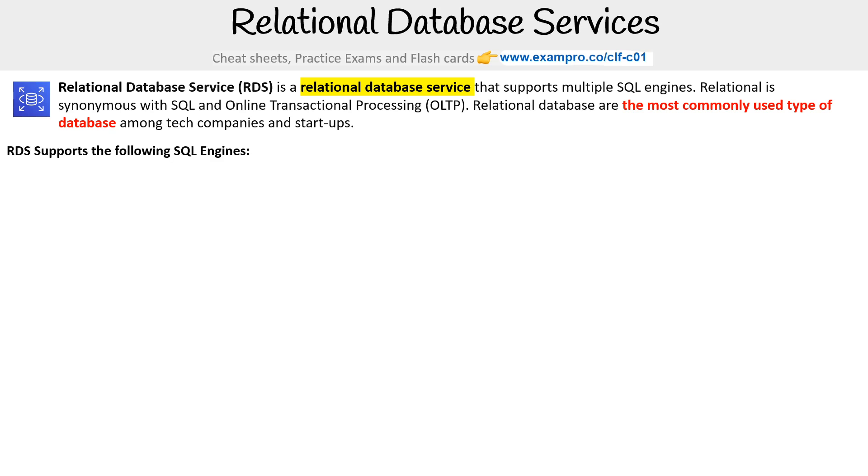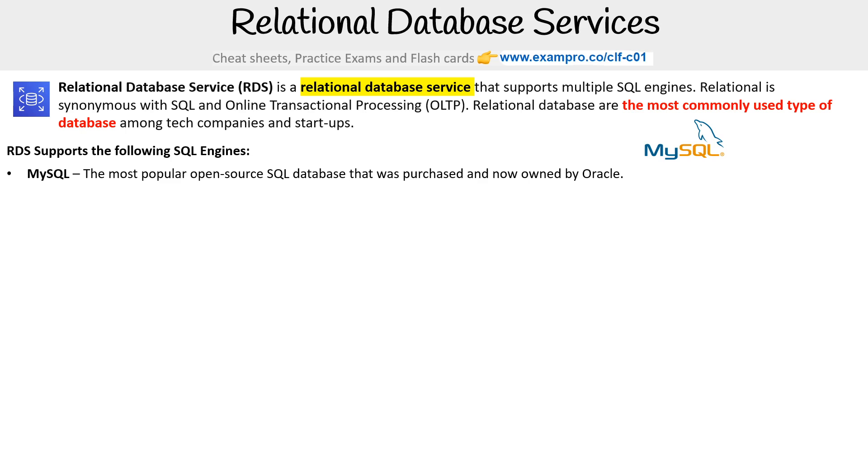RDS supports the following SQL engines. First, we have MySQL. This is the most popular open source SQL database, and it was purchased and is now owned by Oracle.